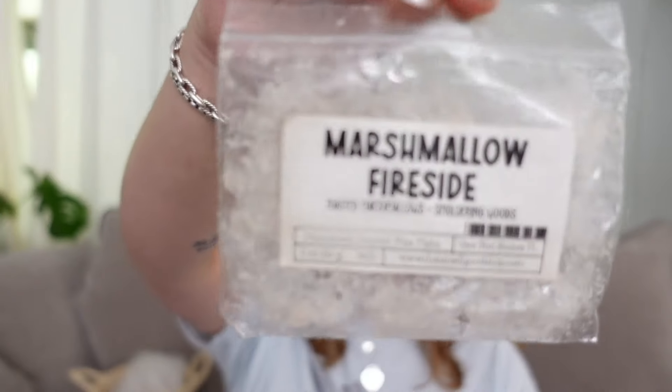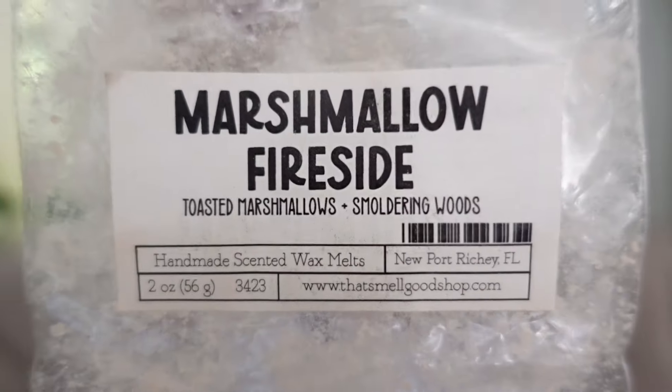I have a few from That Smell Good Shop. This first one is their Marshmallow Fireside — Toasted Marshmallows and Smoldering Woods. This was really good. It's really hard to mess up a marshmallow fireside scent for me — it's really just marshmallow and some smoke and burning wood, and it hits every time. This was no exception. That Smell Good Shop really just excels in being able to have these basic notes still throw really strong, and I really appreciate their wax for that.